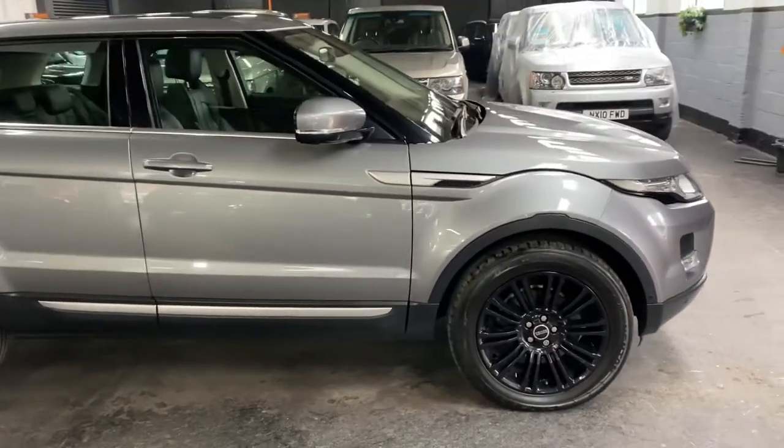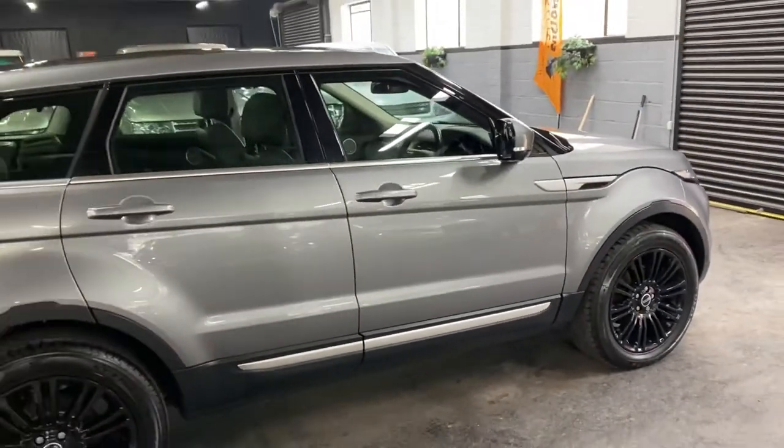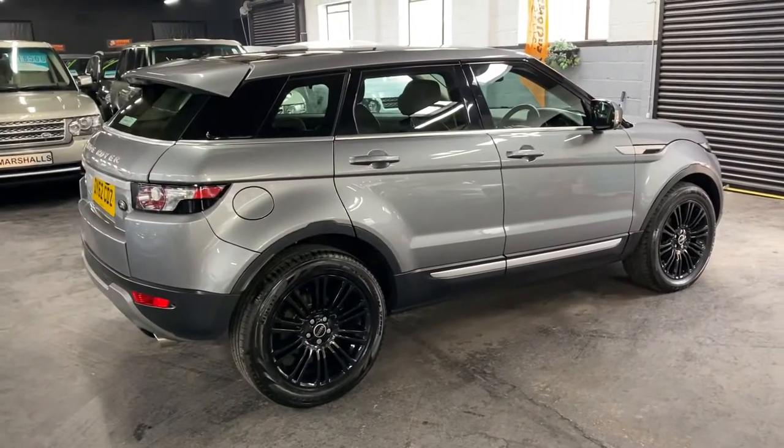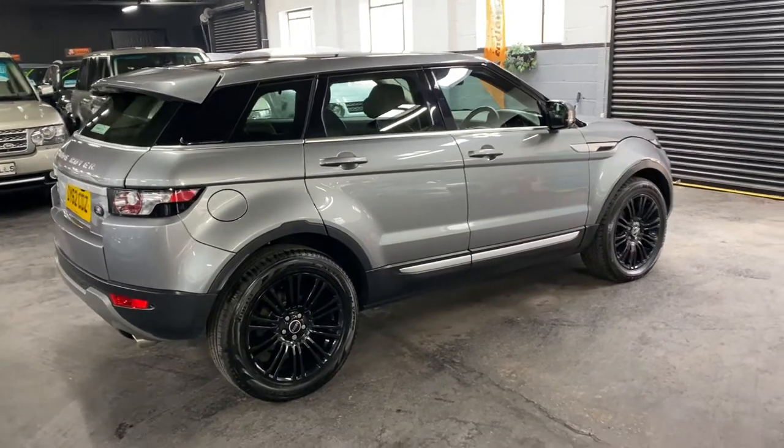It's only covered 57,400 miles from new, and that's backed up with early Land Rover service history at Shuckers. We'll give it a quick service just to bring that up to speed. Finished in grey over a full black leather interior.